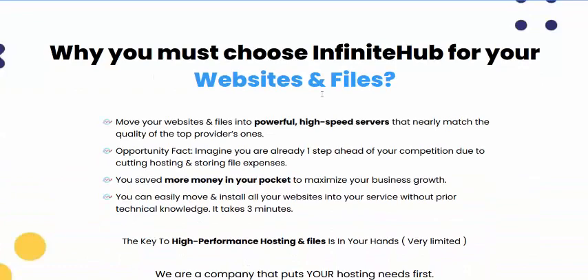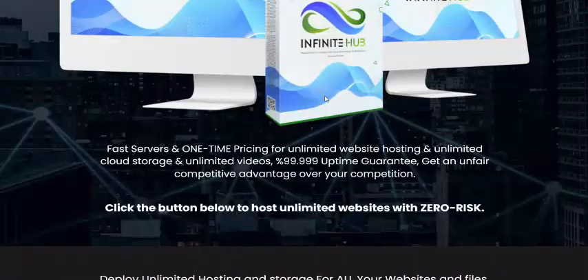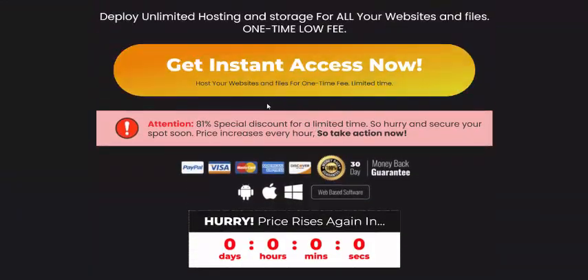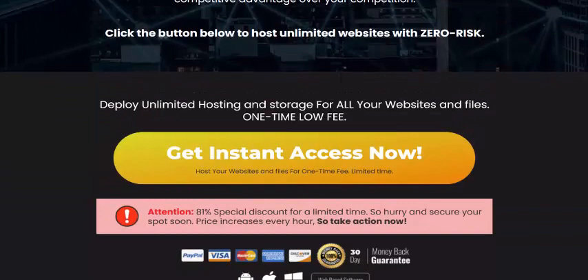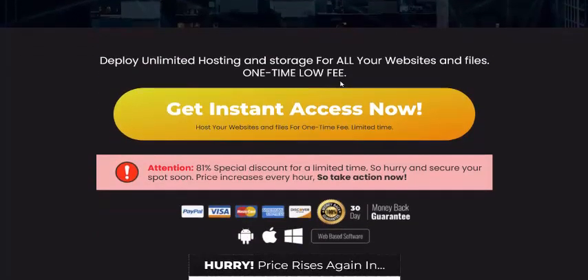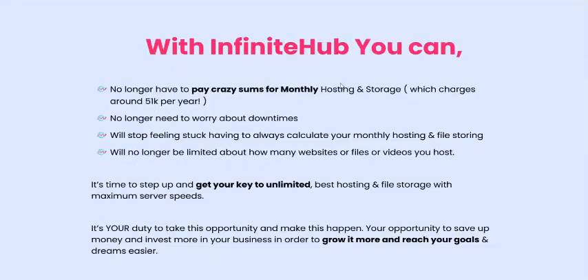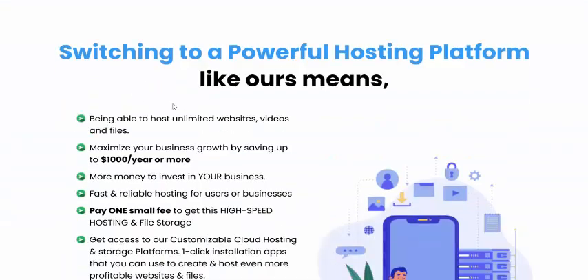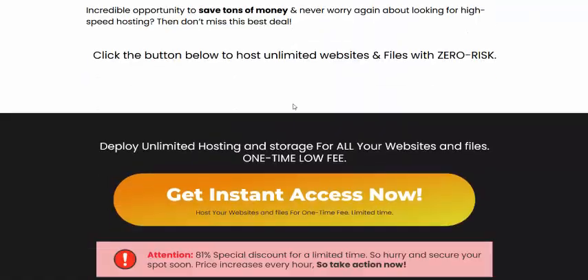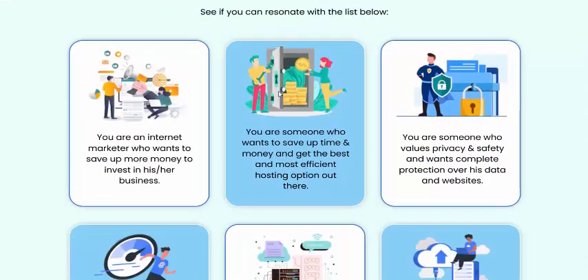Just click here to get instant access now. If you're interested in buying this product, check my video description or use my affiliate link to buy Infinite Hub.